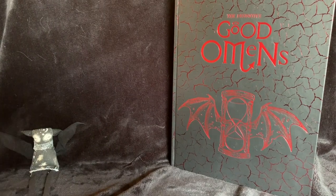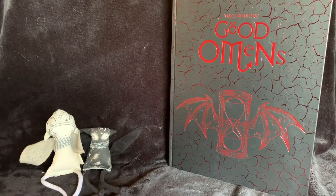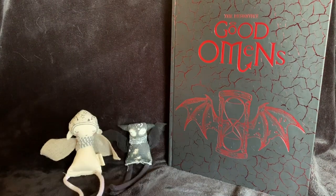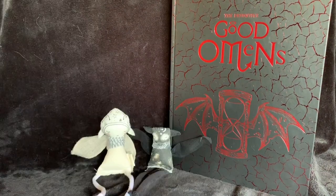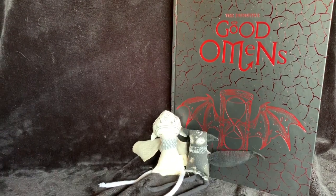Today's episode of Beautiful Books is a quick review of the Occult limited edition of Good Omens by Terry Pratchett and Neil Gaiman. The book is published by Dunmanifestin and is available through Discworld and via the artist's website at paulkidby.com. It retails at £95.